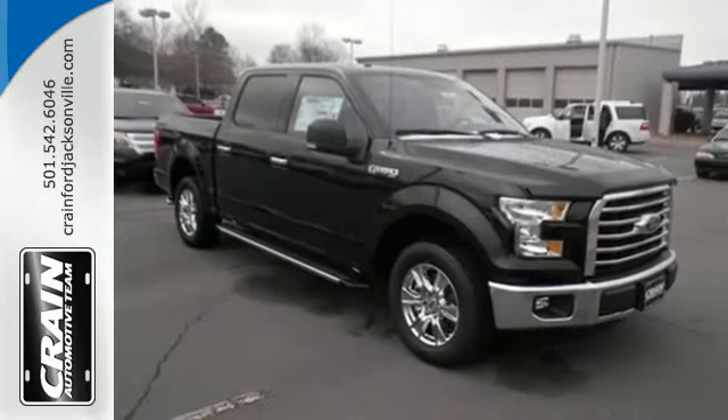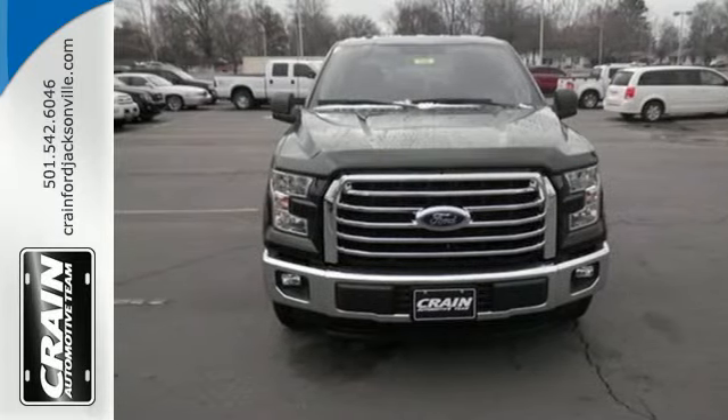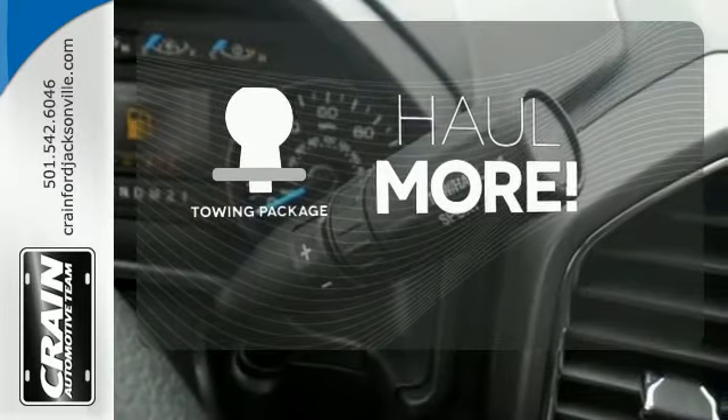It has an impressive engine, ample cargo space and storage, plus responsive handling and braking. It's no wonder there's so many F-150s on the road. Whether for work or play, the tow package has you ready for anything.